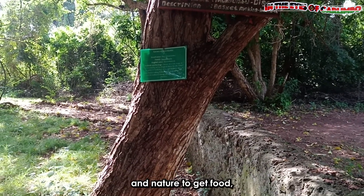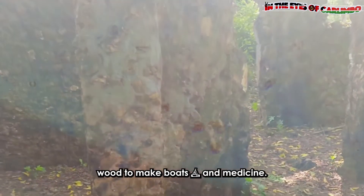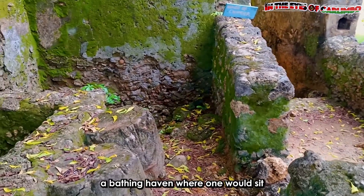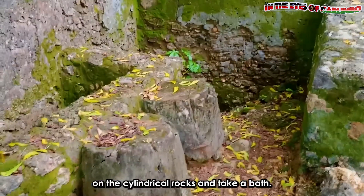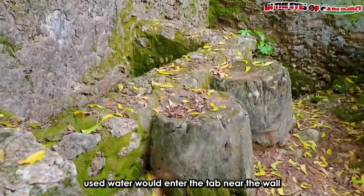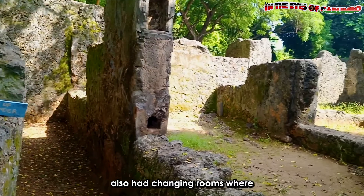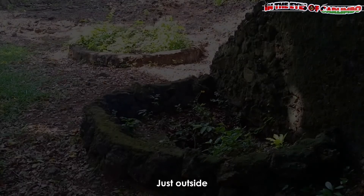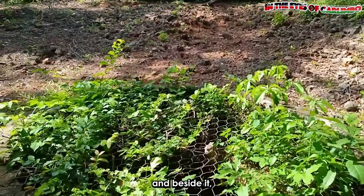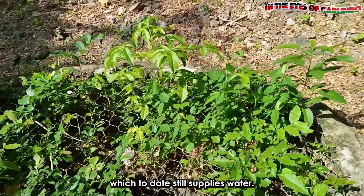While living here, the inhabitants relied on trees and nature to get food, wood to make tools, and medicine. While exploring, we came across the House of Cylinders, a bathing haven where one would sit on the cylindrical rocks and take a bath. Used water would enter a tub near the wall and go to the septic tank. The House of Cylinders also had changing rooms. Just outside is a latrine, and beside it is a 700-year-old freshwater borehole which to date still supplies water.